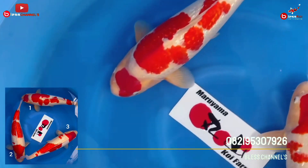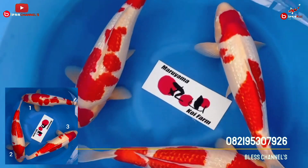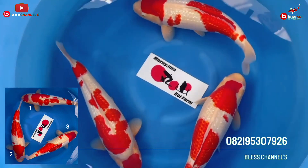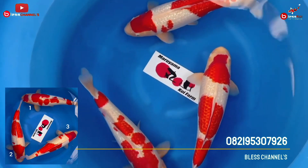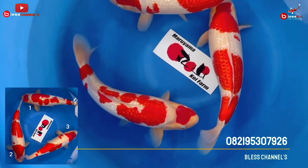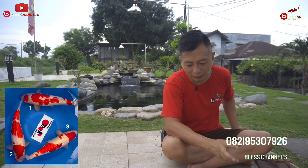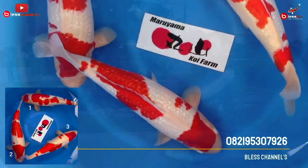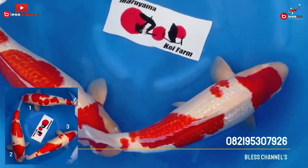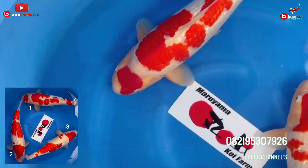The Ginrin is also strong. Then the color of the shiroji — usually mill fish tend to be yellowish. But if you look at this one, mill fish are usually like that. That's why when a mill fish has white skin that is clean, nice, and shining, the price is also different. Number one here, the white shiroji and Ginrin are also clean. And the anatomy — all three are mill, but this female fish is not inferior. The current size is 55 BU, Nisai, from Farm Maruyama, Ginrin Kohaku, average size 55 BU.